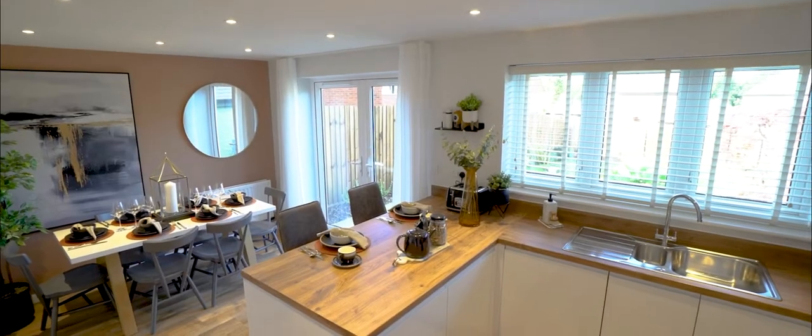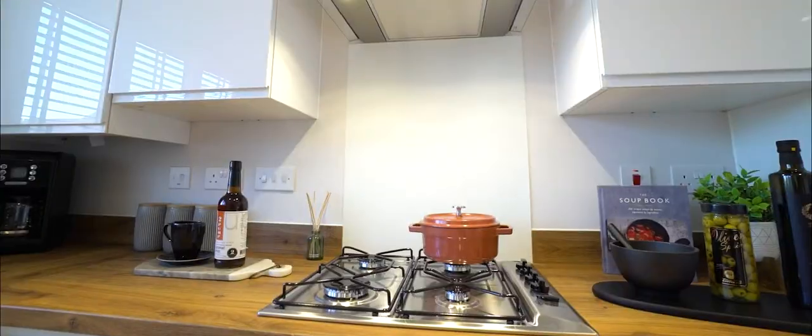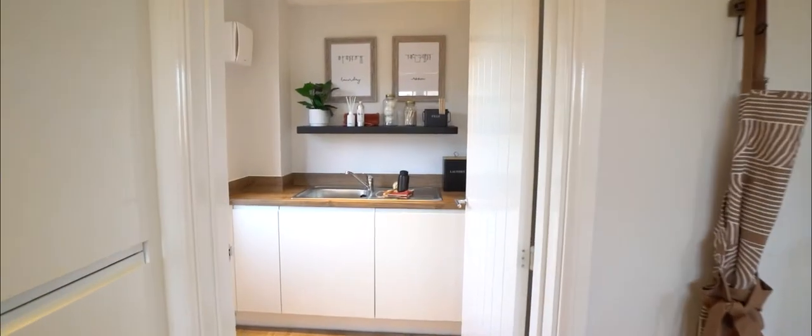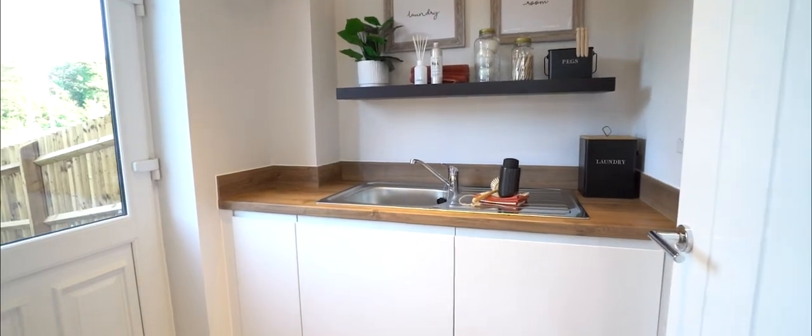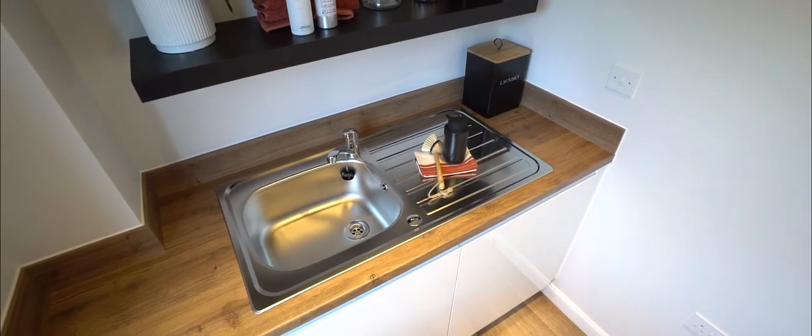A real bonus to this house — and I think it's a nice surprise when you're walking around it — is there's a utility room. It's sort of snuck in there so you can push all your stuff out of the way, which I think is really good in this particular house.